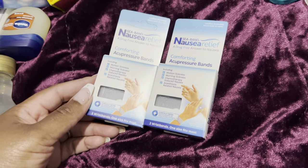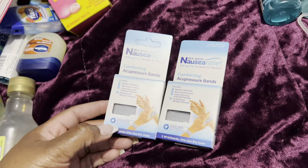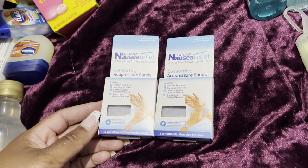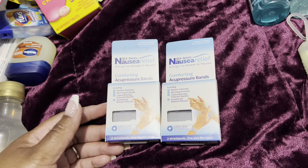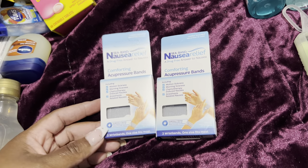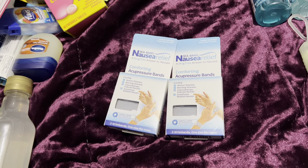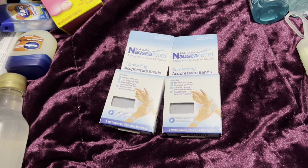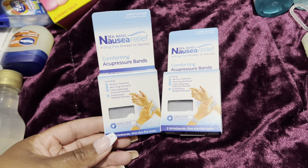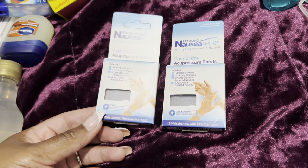We're going on an excursion — Cabo San Lucas is a tender excursion, and our excursion in Puerto Vallarta involves 45 minutes on a tender boat to get there and back. I do get seasick on those little small boats, so I have the Sea-Bands. I used them on earlier cruises and they worked like magic, so I'm covered.